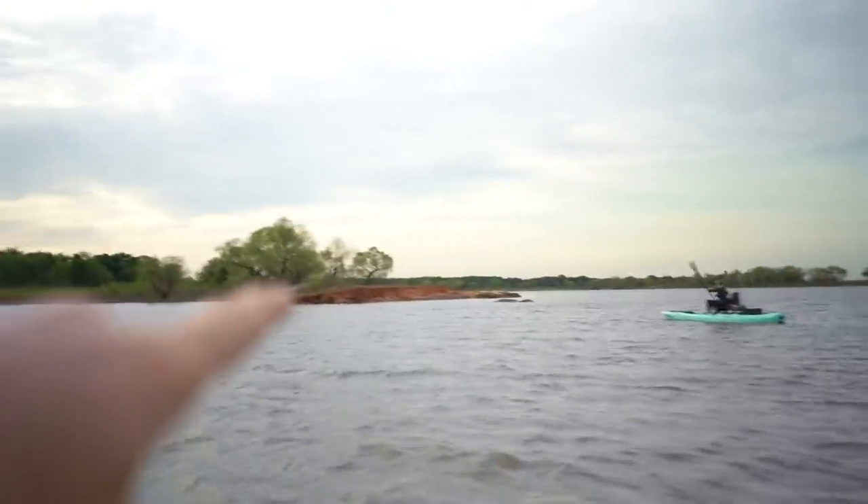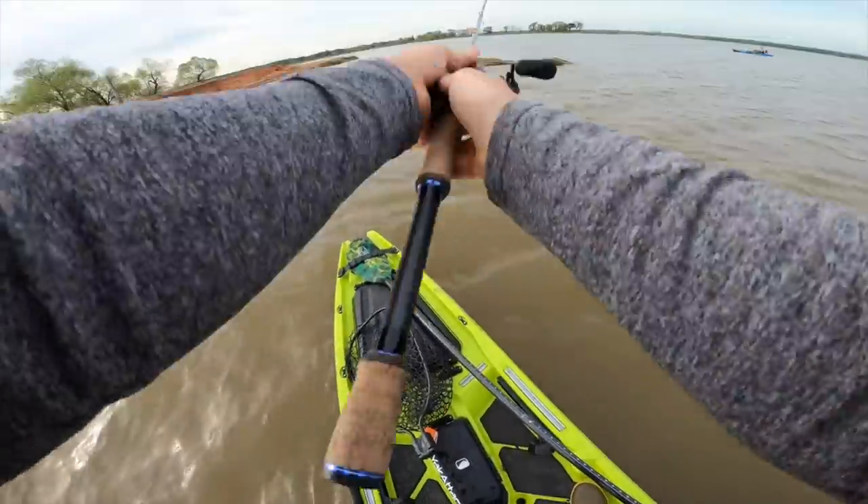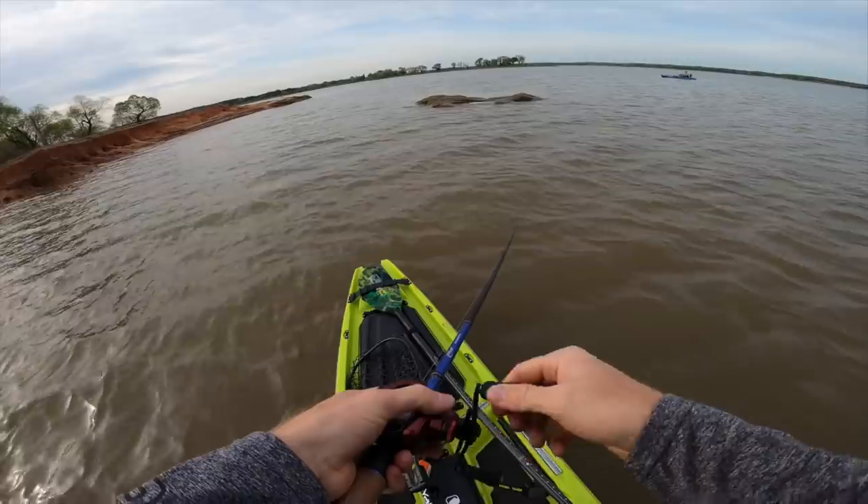Alright guys, we're at the first spot and we're gonna cast a few lines right off that little island right there and see if we can't snatch a few. We're cruising, letting the wind take us down and fishing along this rock. First few casts going with the chatterbait.